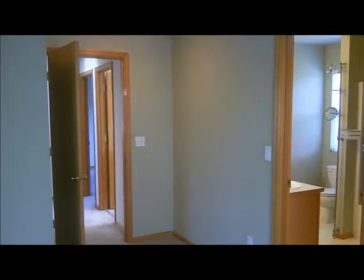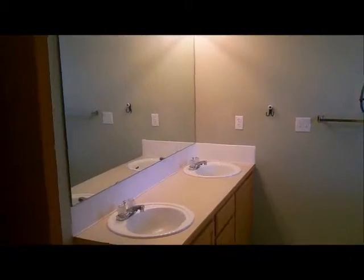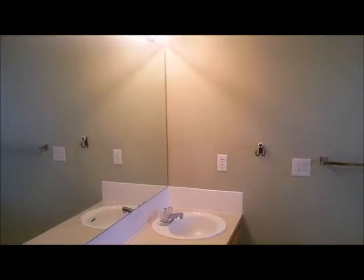This is the master bedroom, with a couple of different windows for natural lighting and a sitting area. Master bathroom includes dual sink, full bathtub, and a spacious walk-in closet.